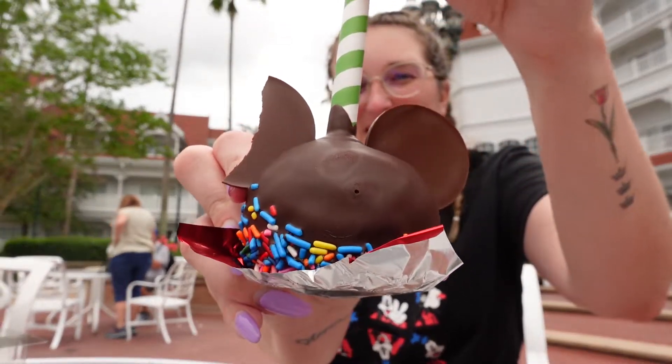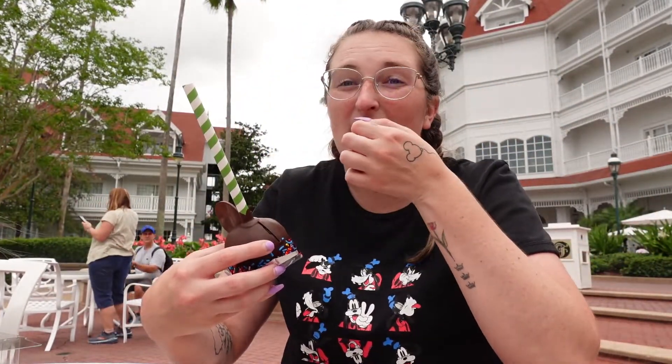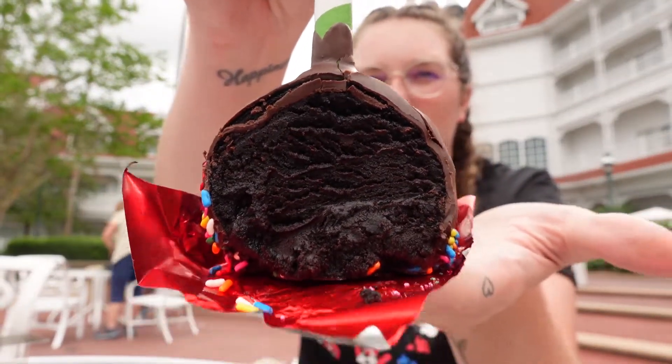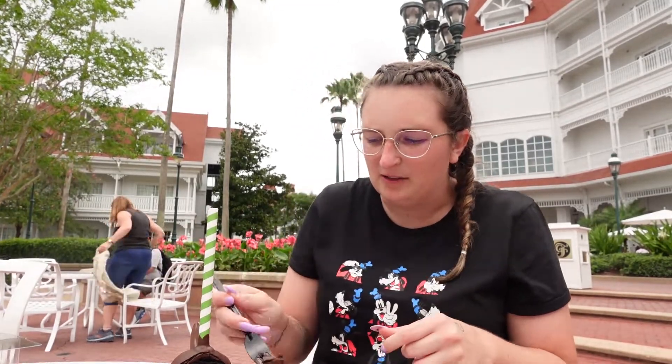Look at the size of this cake pop — I already completely ruined his ear but it looks really good. Let me show you guys a little view of the inside. It is just pure chocolate and I am so excited to try it because it looks delicious.